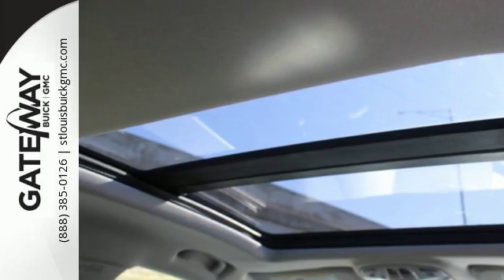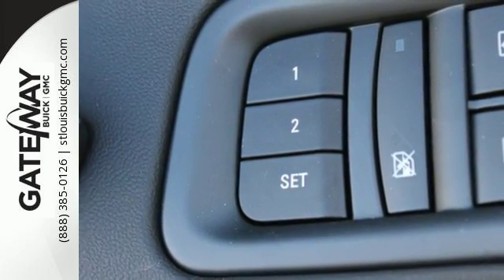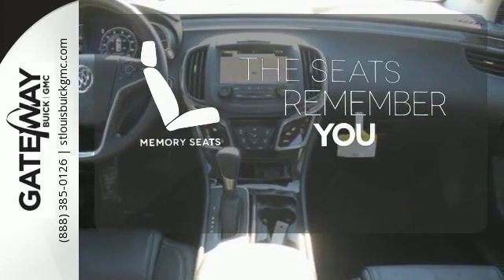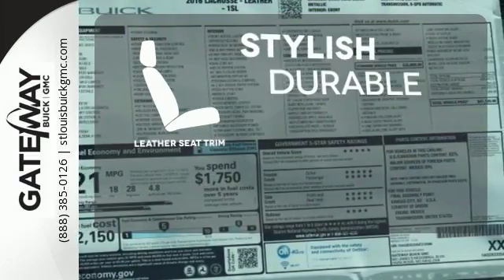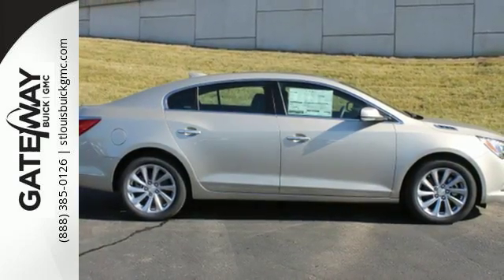The commute will be even more relaxing with amazing safety features like StabiliTrak and rear parking assist with a backup camera. Let the memory seats adjust to your preferred setting. The parking sensors let you squeeze into tight spots with ease. The leather seat trim offers style and durability. It's a luxury sedan that makes the commute effortless.